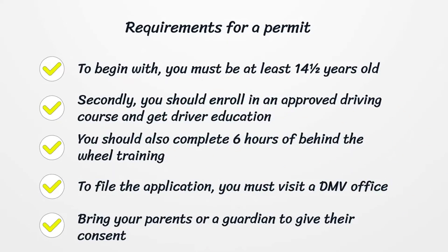Requirements for a Permit. To begin with, you must be at least 14 and a half years old. Secondly, you should enroll in an approved driving course and get driver education. You should also complete 6 hours of behind-the-wheel training.